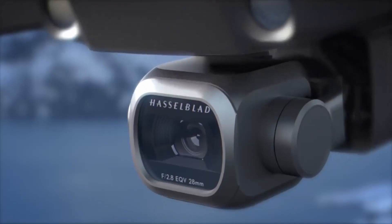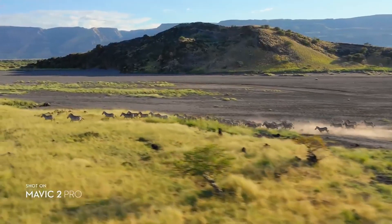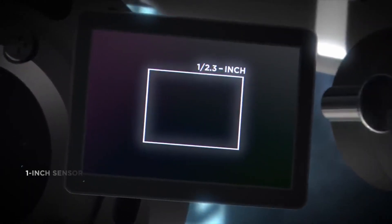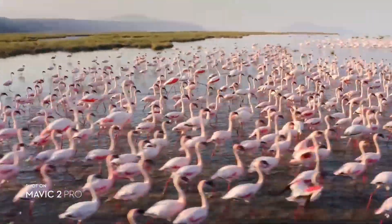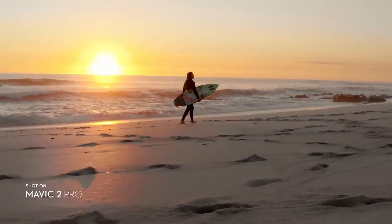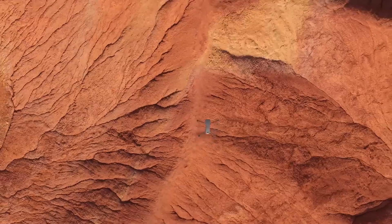Key features include omnidirectional obstacle sensing, hyperlapse — which is essentially a time-lapse feature — HDR photos, 4K video footage, a 5-mile transmission range, a 44-mile-per-hour max speed, and a max flight time of 31 minutes. In summary, this is the flagship drone of DJI, which is the leading innovator in the drone industry. The Mavic 2 Pro is literally the best of the best. The learning curve is quick, the features are extremely powerful, and although it is not cheap, it is a worthwhile buy given the amount of functionality you get out of this device.